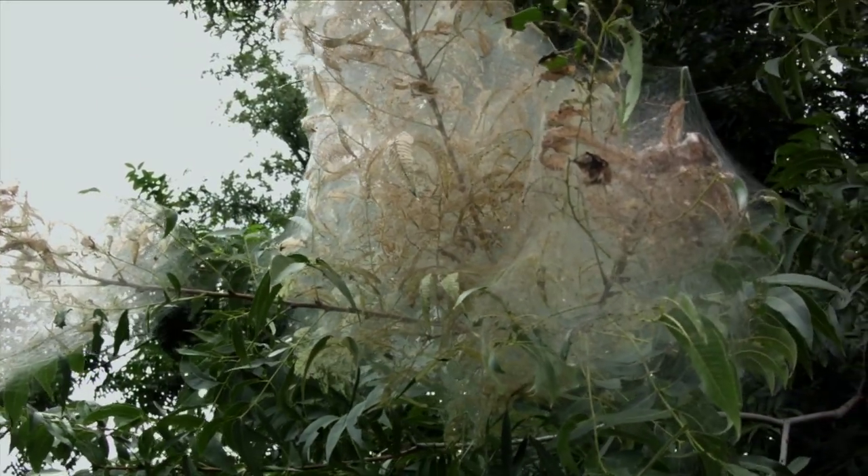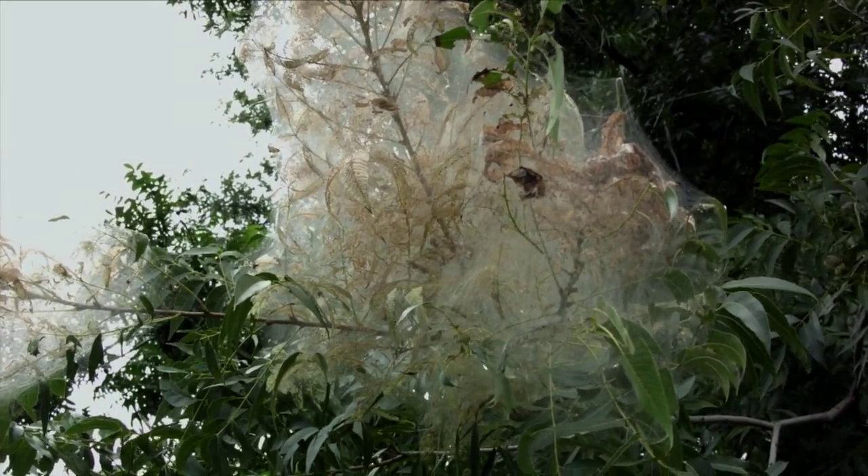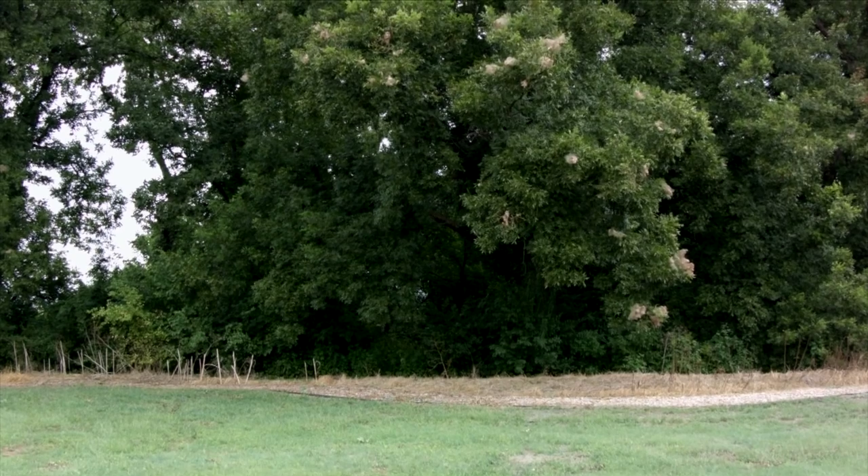Chemical control certainly is an option. However, mechanical control such as pruning out the affected areas is preferable if you can reach those infested areas. Or you can simply tolerate the damage if it's not too serious — the tree will bounce back the following year.